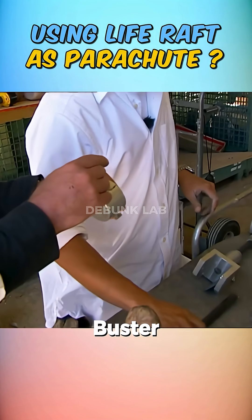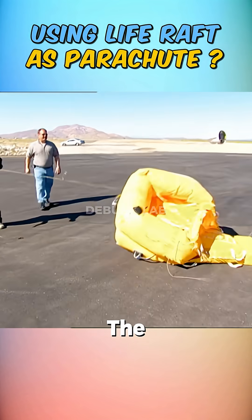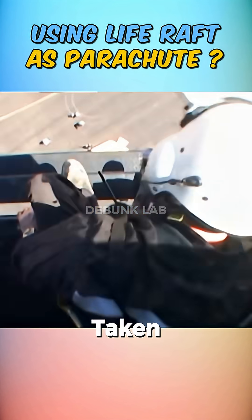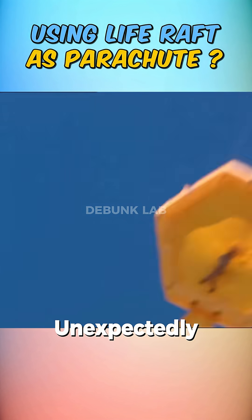Mythbusters prepared Buster for the test by installing multiple meters to measure the damage he might take. They bought the raft and tied Buster in the middle of it, then brought in their helicopter and attached the raft to it. The raft was taken up to 2,000 feet, but at only 400 feet, the setup fell unexpectedly.